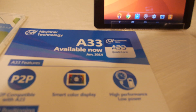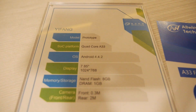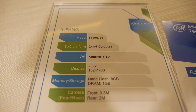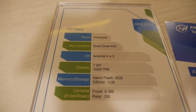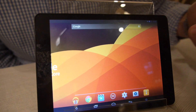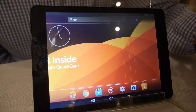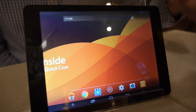Right here it says 'available now in June' — there's a Yifang device showing Android 4.4, quad-core A33, 7.85-inch, 1024 resolution. So it's an actual real sample. This is already running the A33 — it's an initial prototype we're working on right now with some lead partners.